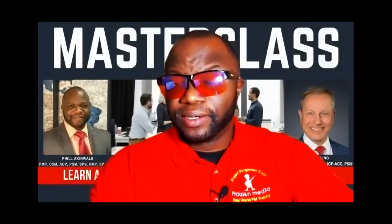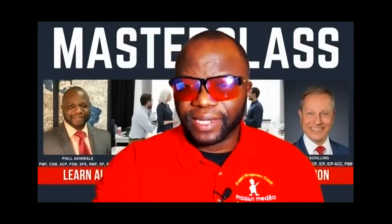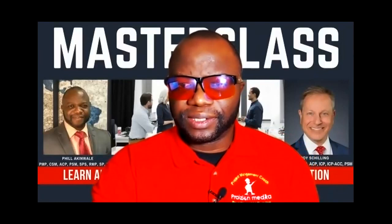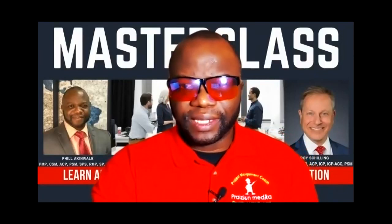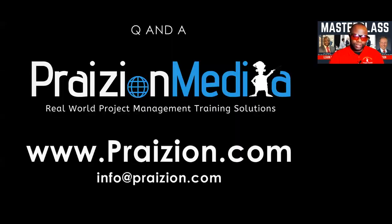In 2023, we're starting a series of masterclasses for the CAPM exam. A masterclass is absolutely needed because the exam has grown in leaps and bounds. To take the exam, you need a high school diploma and 23 hours of formal project management education, which you get from this course. To learn more, go to praiseion.com.